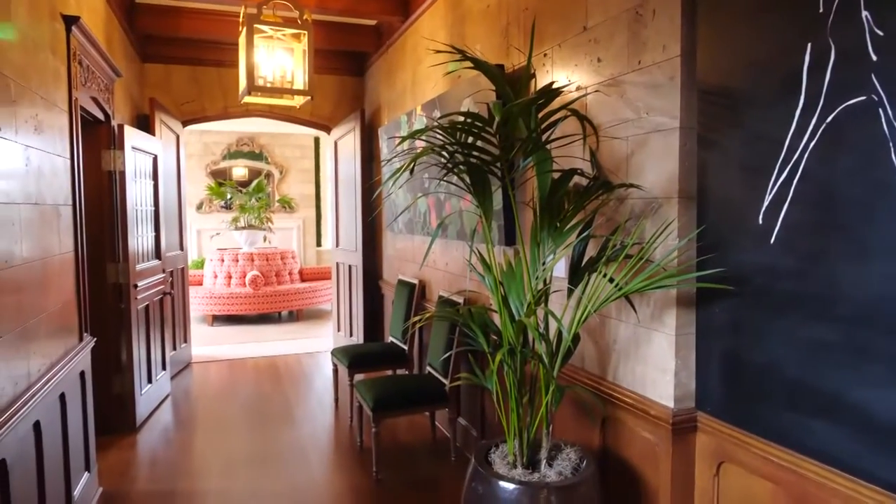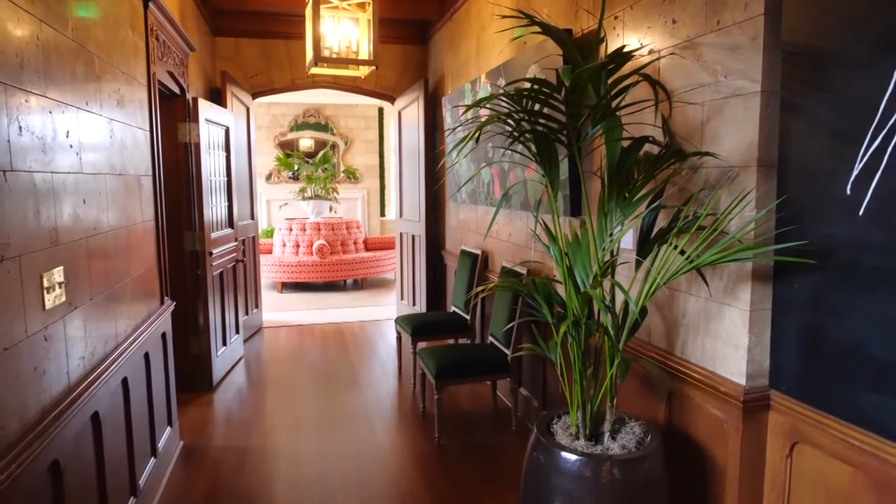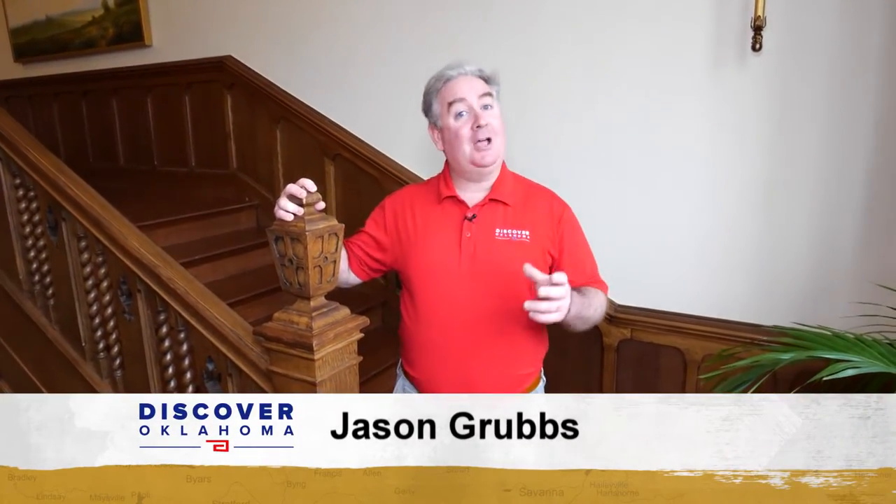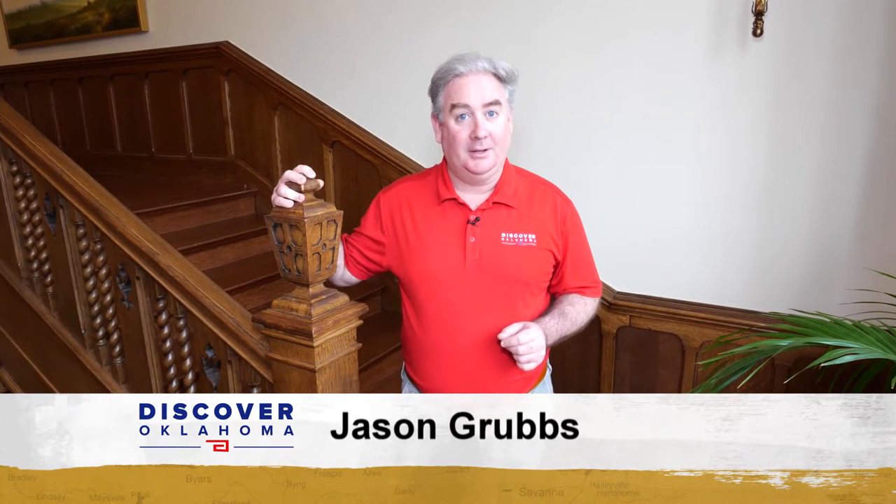For Teresa Knox, seeing the mansion for sale was like a once-in-a-lifetime opportunity — a dream come true. Born in Tulsa, she loves everything about the city and its history. For years, the upstairs was closed off to the public, mainly used as offices. It has since gone through a major renovation, and now you can stay for one night or more.